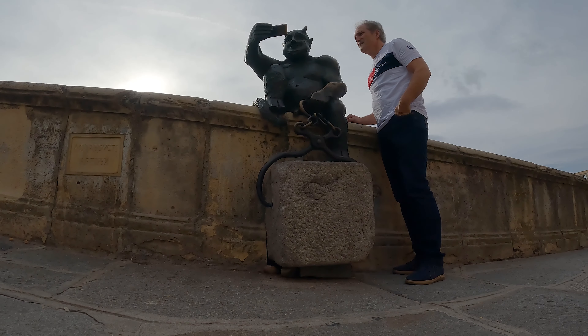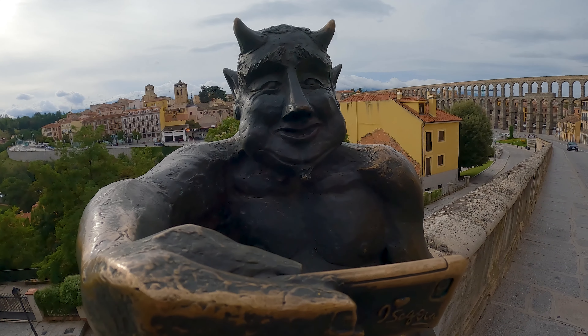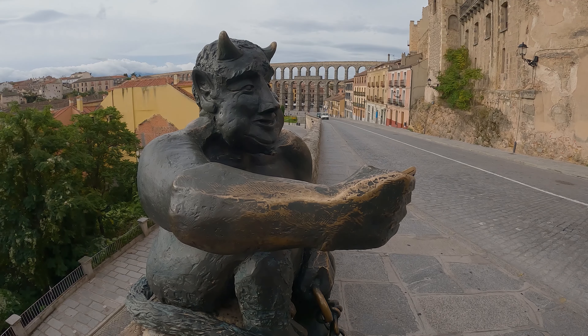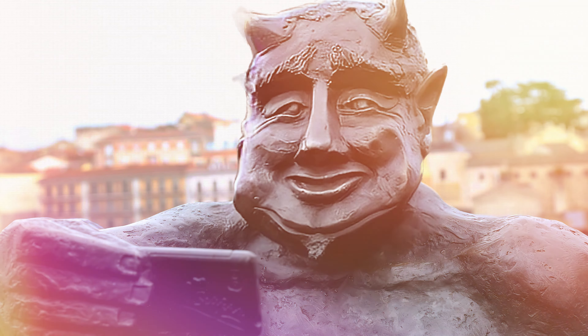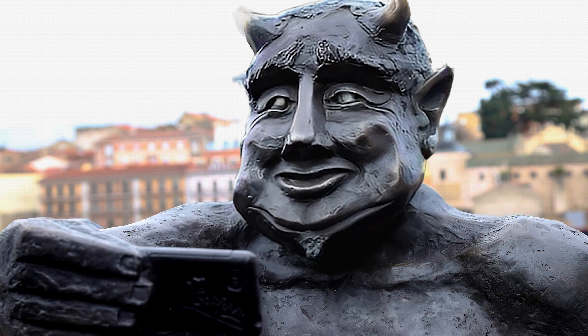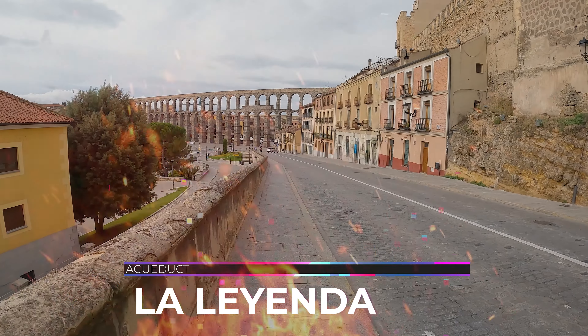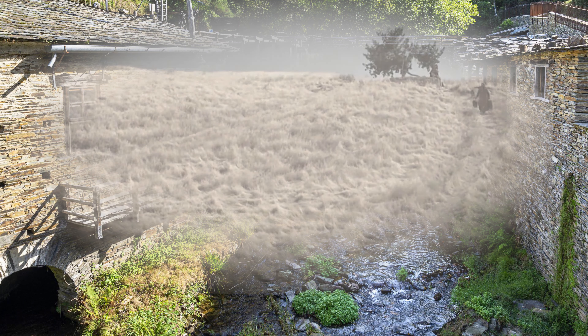Evocar la leyenda de la construcción del acueducto es uno de los propósitos de la instalación del controvertido Diablillo, en la calle San Juan, un elemento del patrimonio cultural inmaterial que, según el ayuntamiento, forma parte de la memoria colectiva de los segovianos. La leyenda del acueducto cuenta que fue el diablo y no Roma el artífice de la faraónica obra, historia que contribuye a fomentar el misterio que rodea el episodio de su construcción.